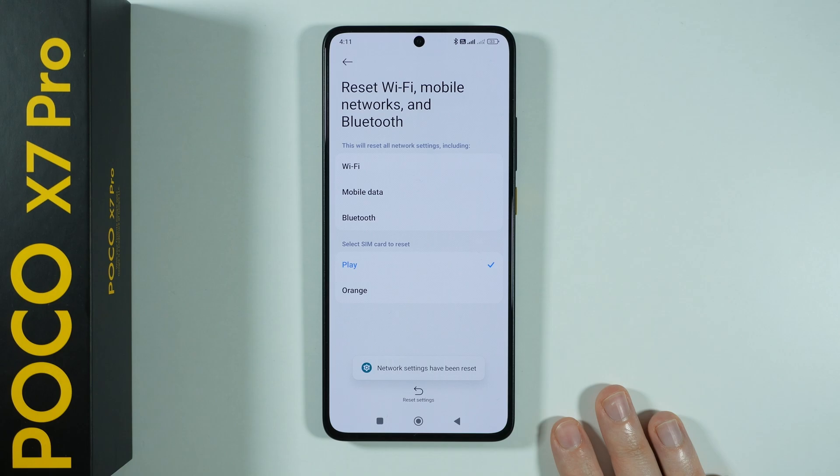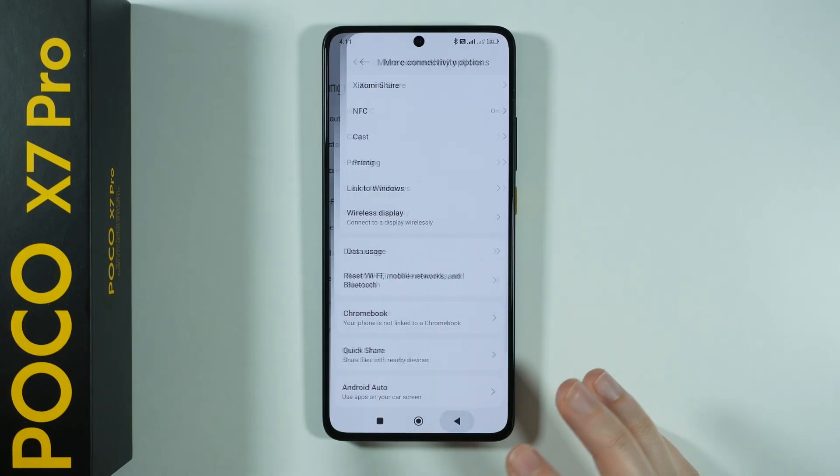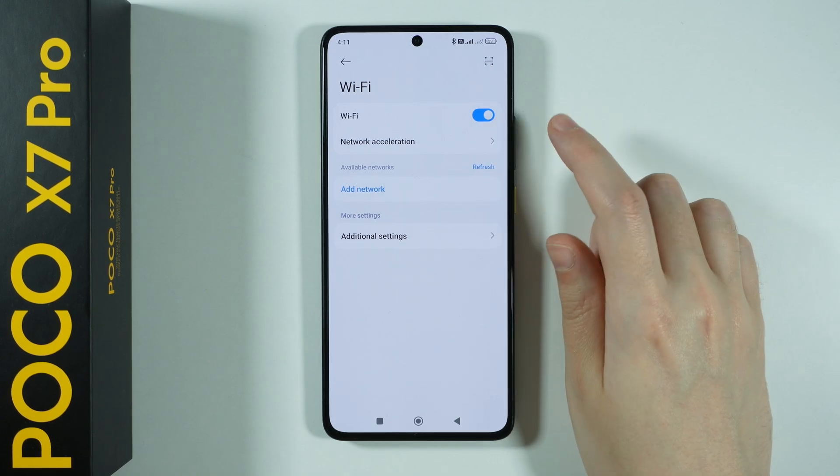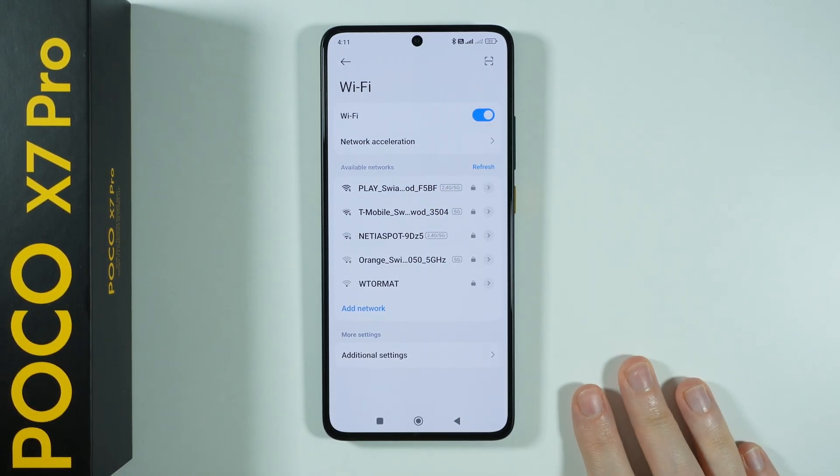And there we go. Now after that, like I said, everything of these three things will be reset. So you want to go back to the Wi-Fi, you want to make sure that it is enabled, and you want to try to connect to your Wi-Fi.